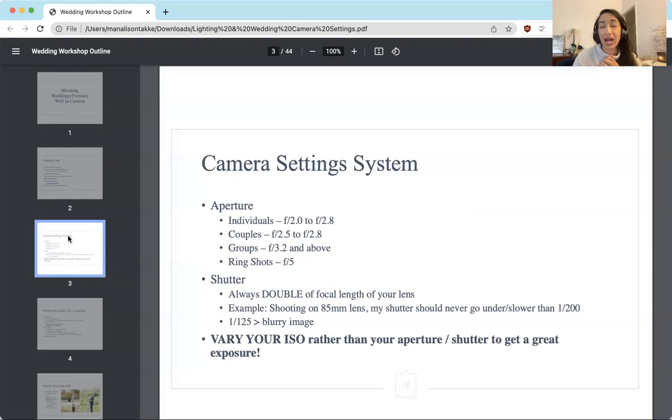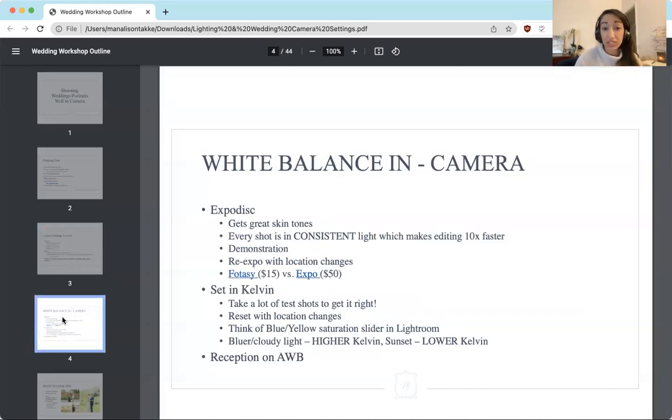I tend to shoot a little bit overexposed — I like to blow out highlights a little bit, but then I'll pull some of the highlights back down in post-processing. There's a video showing my actual whole editing process that you can go take a look at after you watch this.